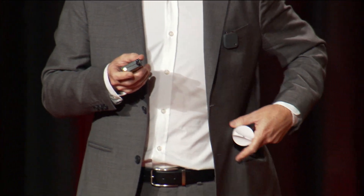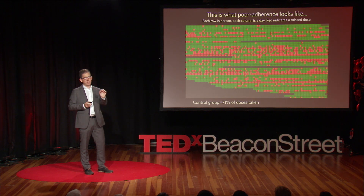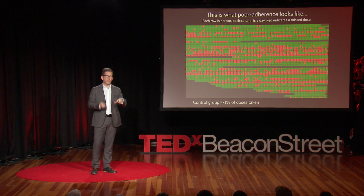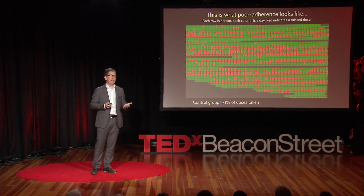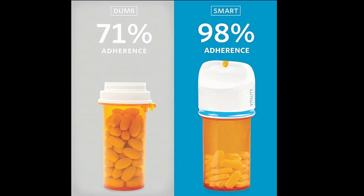We worked with MGH and did a randomized control trial. This is what the data looks like for normal people — just a baseline, just collecting data. And this is what it looks like when we turn on all those services — a huge difference in behavior. These enchanted objects have the ability to change health, to change transportation. This is an enchanted object that could reduce health care costs by some accounts in this country by billions and billions of dollars.